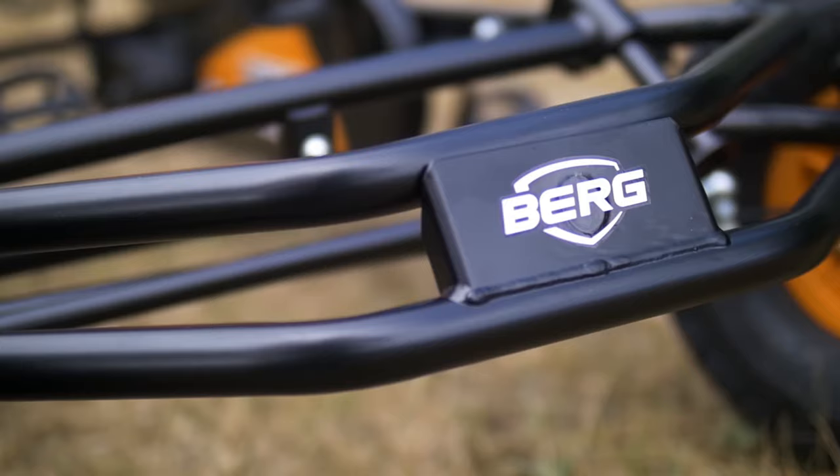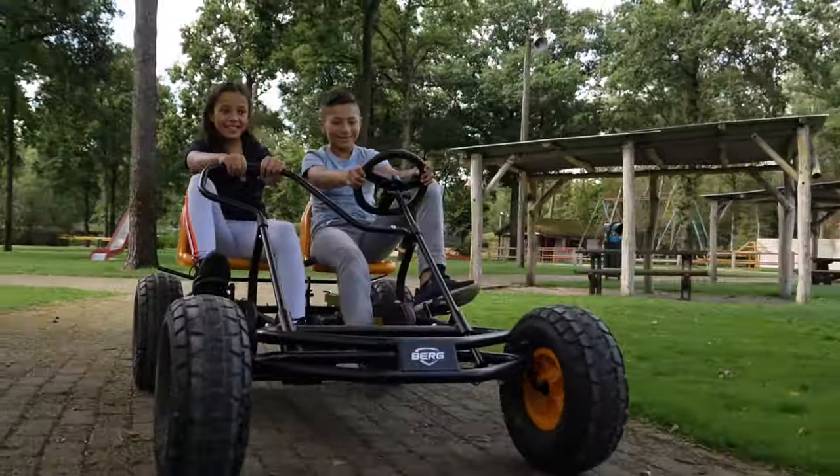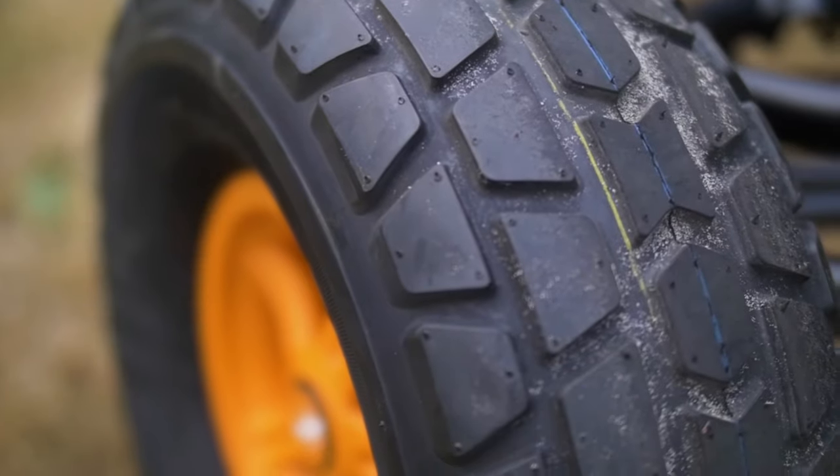With its compact lightweight design, the go-kart is fast and easy to maneuver. You can choose to mount the handlebars on either the left or the right when assembled. The BFR system drives the 18-inch wheels with all-terrain pneumatic tires.